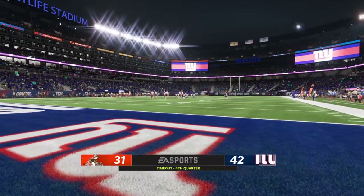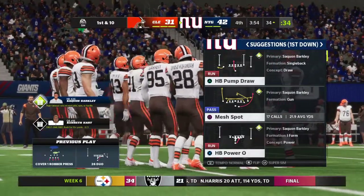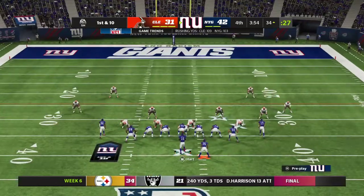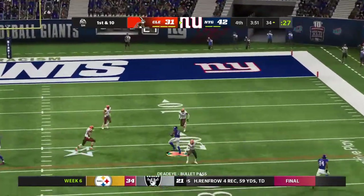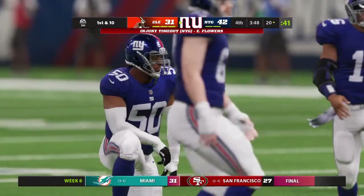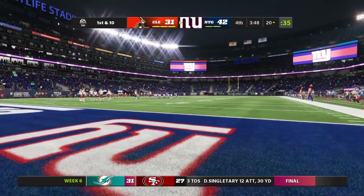They'll be down to two remaining timeouts as we step aside here in the fourth quarter. He'll drop to throw, gets this out to Saquon Barkley, and he'll get this one down to about the 20-yard line. After the completion, we're going to get a timeout — an injured player. We'll get an update when we return to MetLife Stadium.